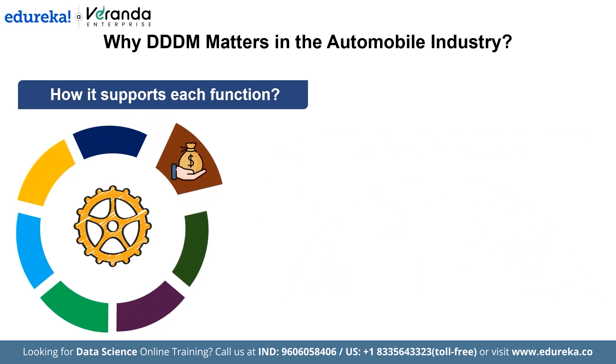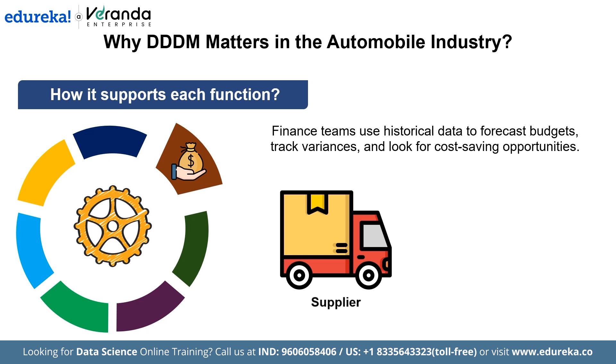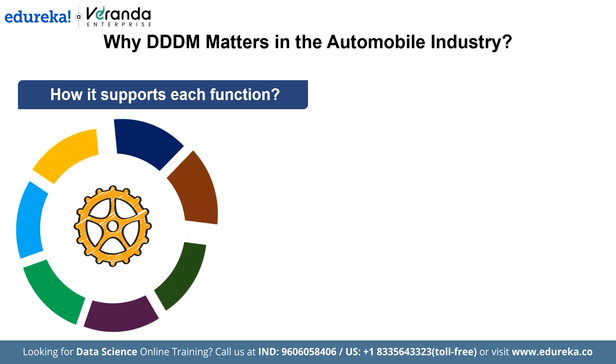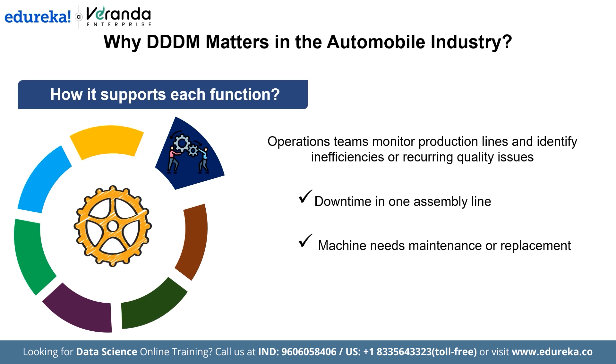Finance teams use historical data to forecast budgets, track variances, and look for cost-saving opportunities. If a supplier's prices for certain car parts have been increasing over the past few quarters, finance can look into alternative suppliers or negotiate better deals. Operations teams monitor production lines and identify inefficiencies or recurring quality issues. If there is consistent downtime in one assembly line, data from sensors can show that a specific machine needs maintenance or replacement, allowing teams to schedule repairs before it affects production.